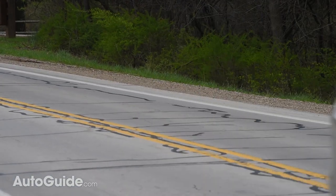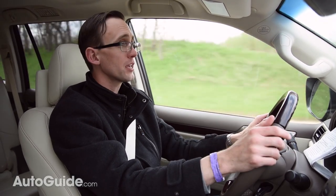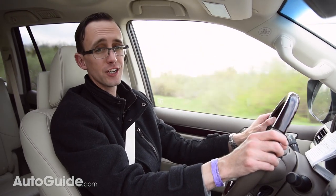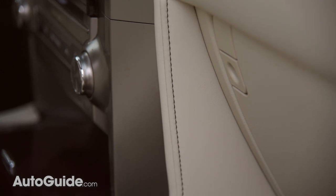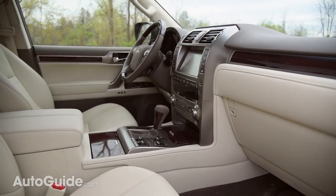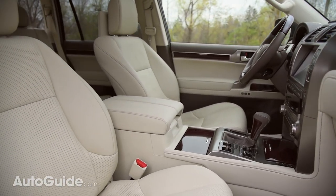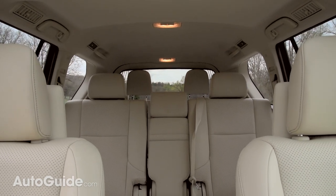Like other Lexus models, the GX460's cabin is super quiet and impeccably assembled of top-shelf materials. The leather, for instance, is some of the softest I've ever felt, though this light cream color is bound to get grimy very quickly. There are also 10-way adjustable front buckets, a spacious second-row bench, and tiny but power-folding seats all the way in the back.